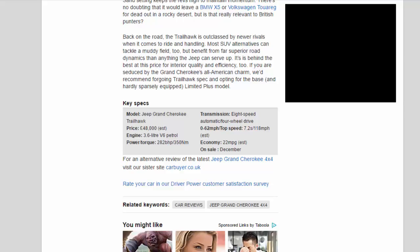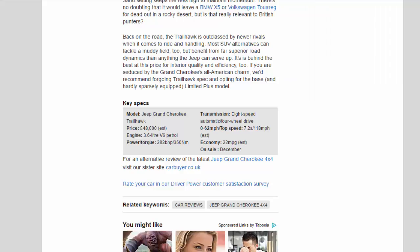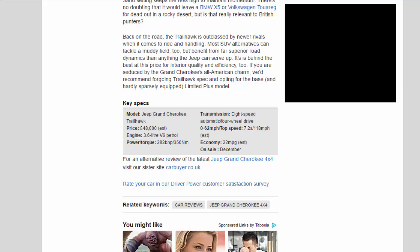Key specs — Model: Jeep Grand Cherokee Trailhawk. Price: £48,000 estimated. Engine: 3.6-litre V6 petrol. Power/torque: 282 bhp / 350 Nm. Transmission: 8-speed automatic, four-wheel drive. 0–62 mph: 7.2 seconds. Top speed: 118 mph estimated. Economy: 22 mpg estimated.